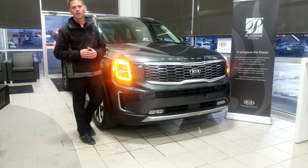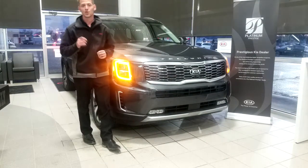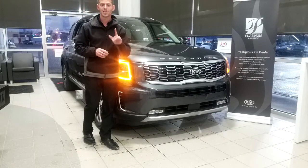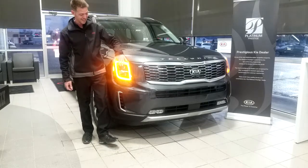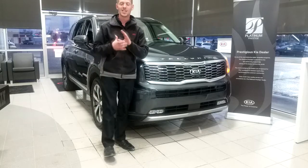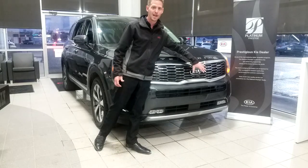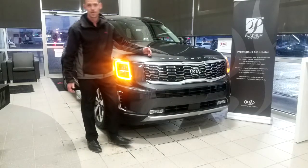Hey guys, Dan Callan here with you from Planet Kia located in Brandon, Manitoba, here to introduce the newest member to the Kia family — the 2020 Kia Telluride. This luxury SUV comes standard with LED daytime running lights, LED headlights, and also LED fog lights. Kia decided to keep with that luxurious look, going with a nice big bold grille across the front and with their Kia emblem right in the middle.